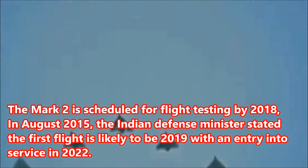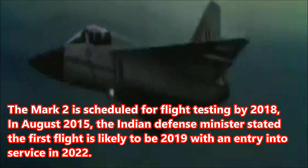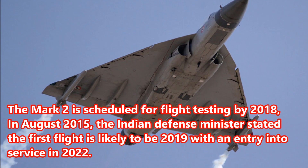In August 2015, the Indian defense minister stated the first flight is likely to be 2019 with an entry into service in 2022.